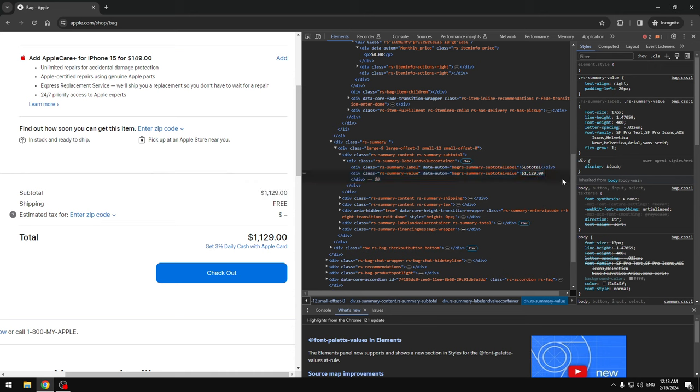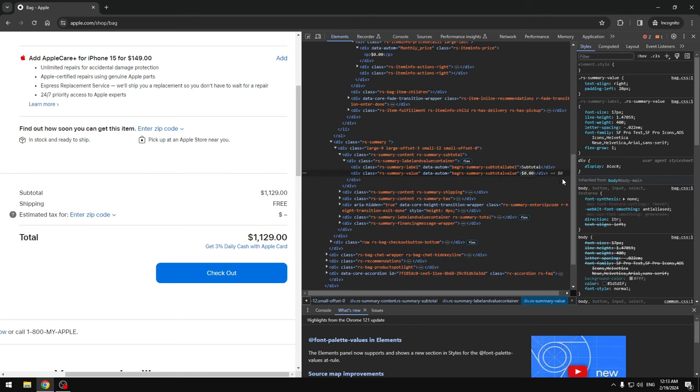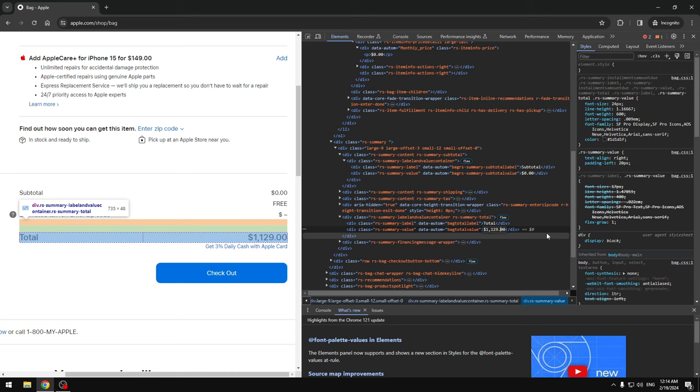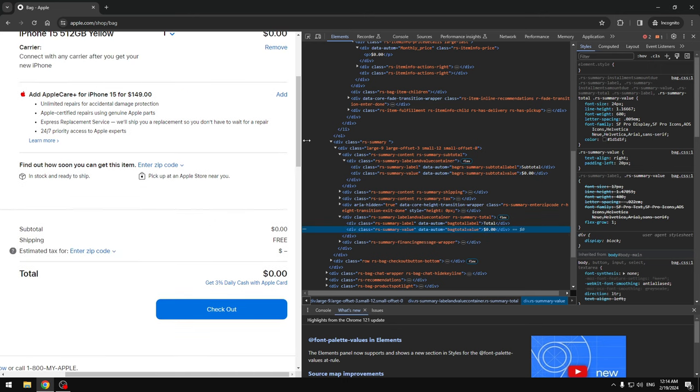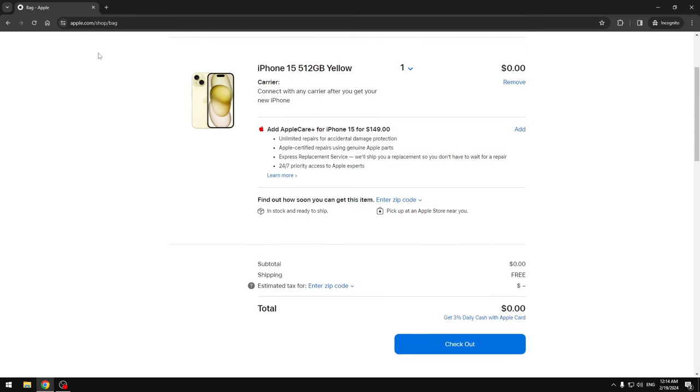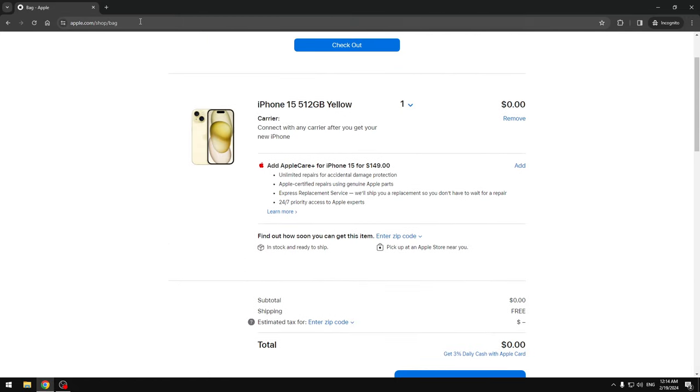Right now we're just changing the front end, so this is actually not going to change the real price. Once you press checkout it's still going to be one thousand dollars, because they think I'm Bill Gates. So we have everything showing as zero, but now we need to change the back end.